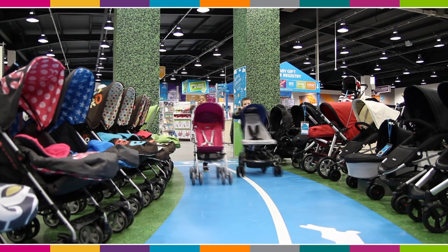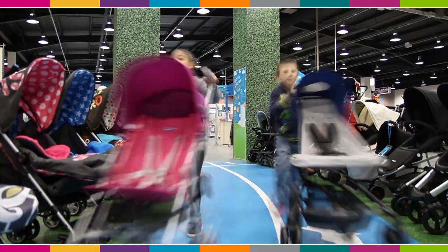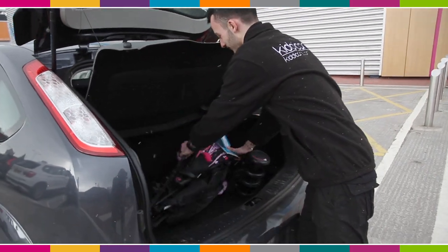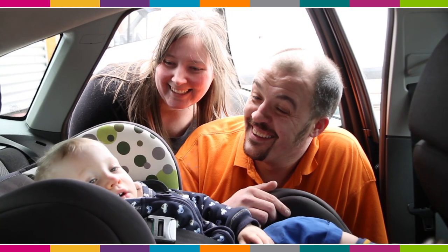All our stores have a buggy test track, so take those wheels for a spin. Not sure if it'll fit in your boot? We'll check it fits and we'll fit your car seat too.